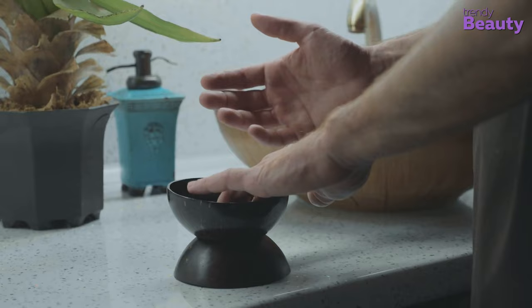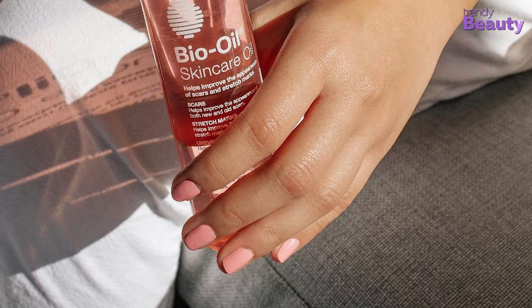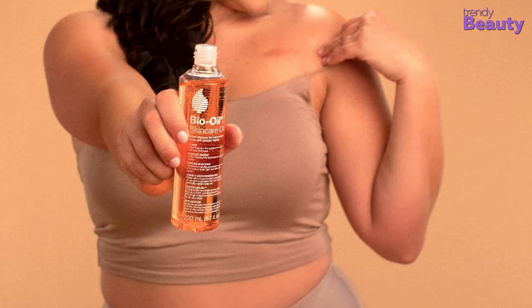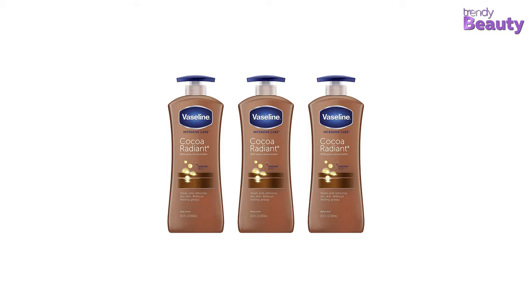Now, if you are in search of a body oil that would be versatile and at the same time hydrate your skin, then our pick for you is Bio Oil. It has the remarkable ability to improve your skin, and this oil is one of the first oils that has gone through clinical trials and has proved to enhance the appearance of scars and stretch marks.